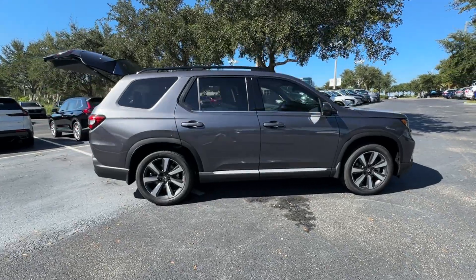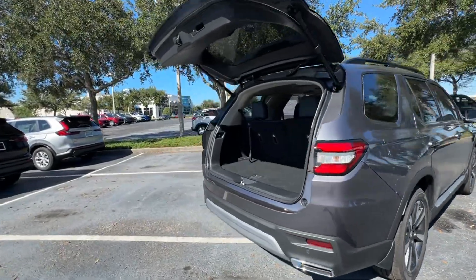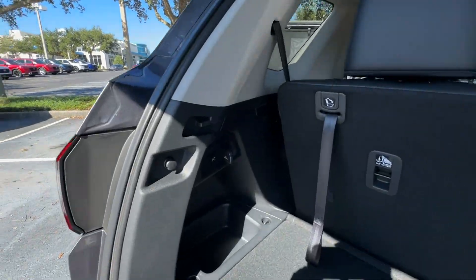2025 Honda Pilot. This SUV offers space as well as power and performance. In addition to its fantastic fit and finish,